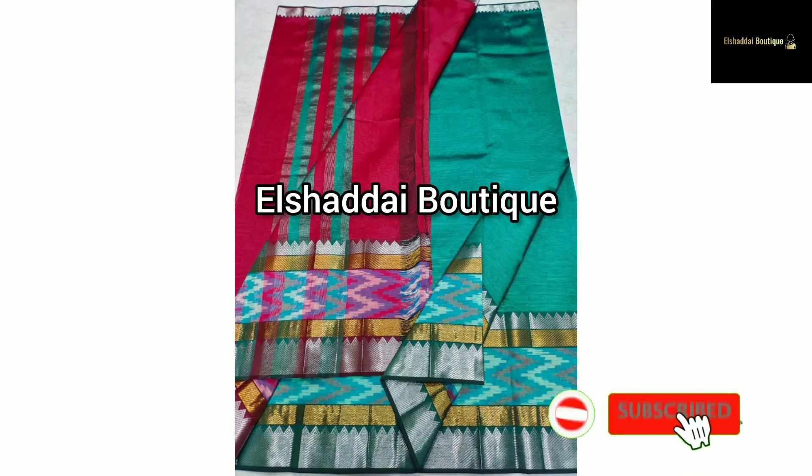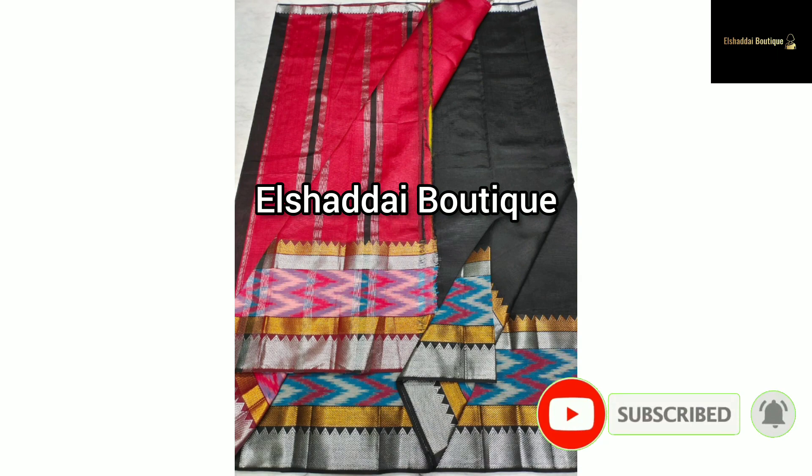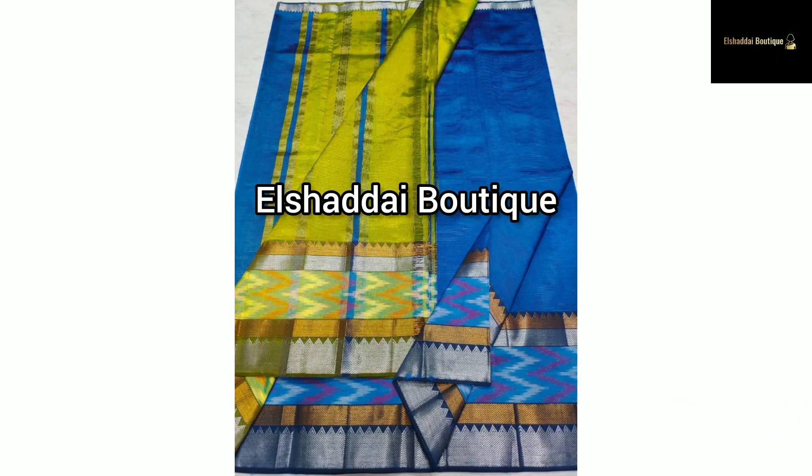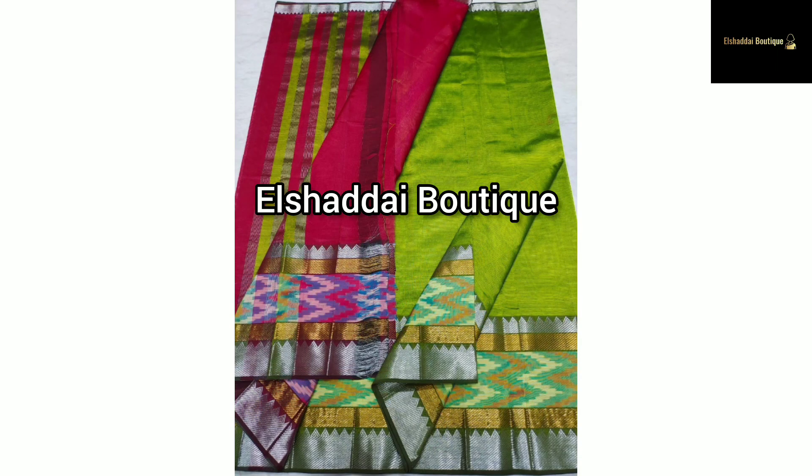We will now see a very long list of new collections. Our latest seller collection is regarding saris — the Sari Desus collection.